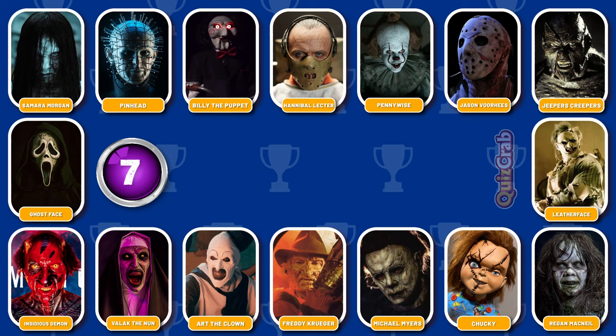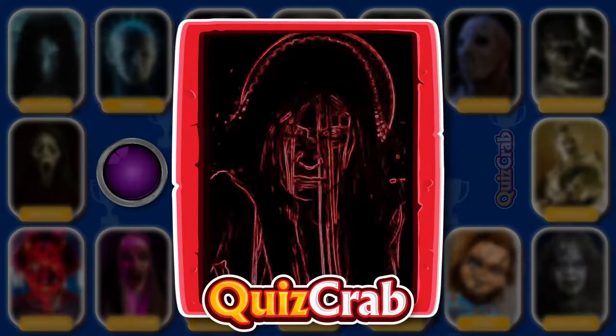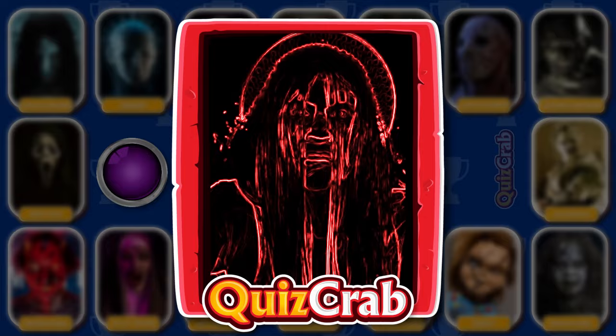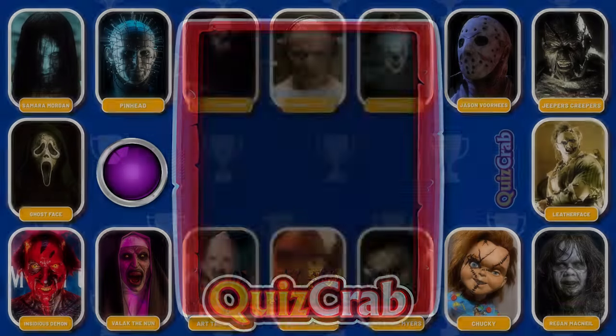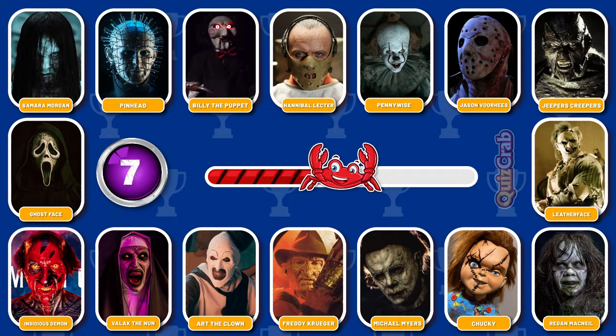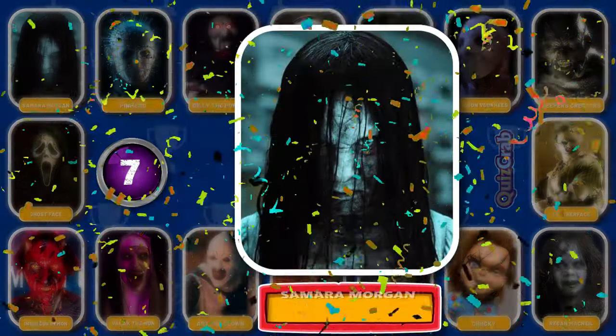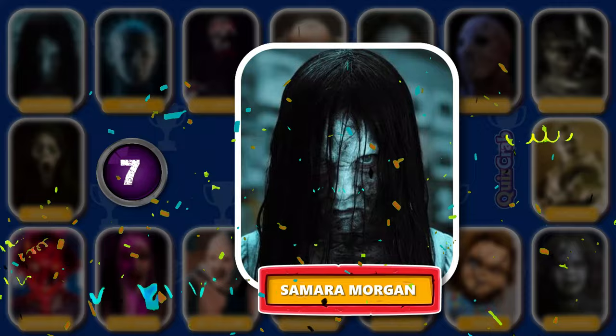Round 7. Identify this character. Were you able to guess the name of this horror movie character from their cosplay makeup? You're right. It's Samara Morgan.